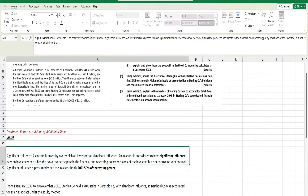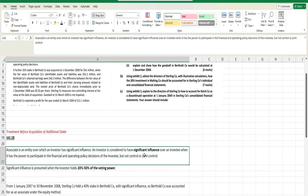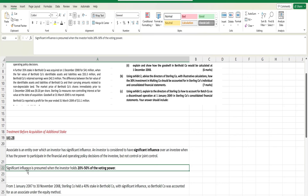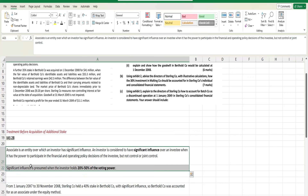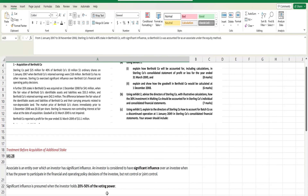In SBR, first try to explain the standard or key concept behind the calculation. An associate is an entity over which the investor has significant influence. An investor is considered to have significant influence when it has power to participate in the financial and operating policy decisions of the investee, but not control or joint control. Significant influence is also presumed when the investor has 20 to 50% of voting power.